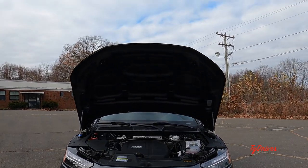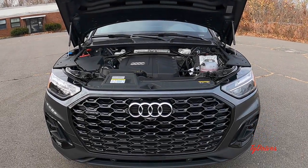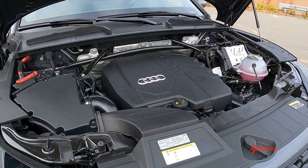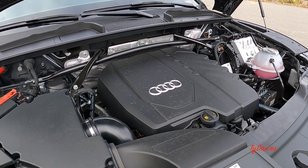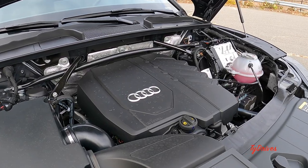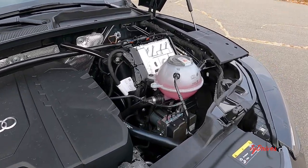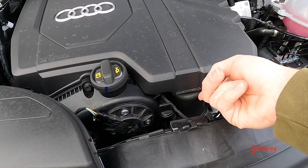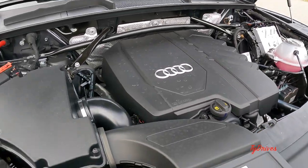Under the hood is a familiar 2-liter turbocharged inline-4 producing 261 horsepower and 273 pound-feet of torque — pretty good power figures. It's also a mild hybrid setup, with a larger battery that helps with start-stop technology, so it doesn't always use the starter to turn the car over. It also keeps your air conditioning and radio going while the engine is turned off at a stoplight. The alternator has rings around it, which is how you can tell this vehicle is a mild hybrid.